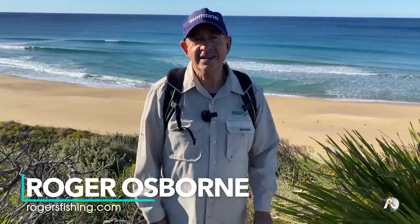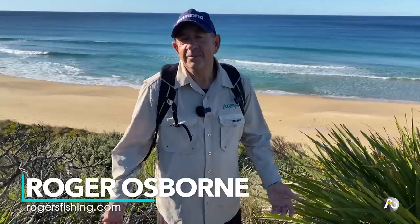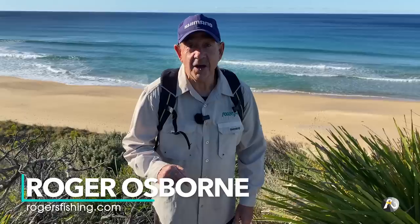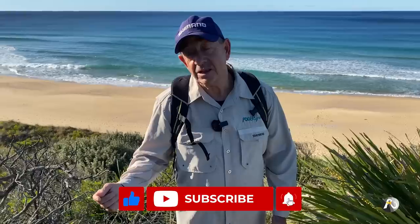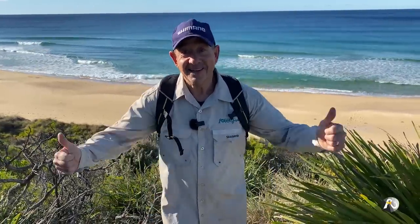Can you find fish in crystal clear water, bright sun, small waves and a strong offshore breeze? Hi, my name is Roger Osborne. In this video, I'm going to go prospecting along this beach looking for fish in these conditions. I'm using some fresh beach worms and also a variety of soft plastics. I'm quite excited about going along there and looking for some fish. If you're finding my content helpful, make sure that you like and subscribe and hit the notification bell. Let's go fishing.